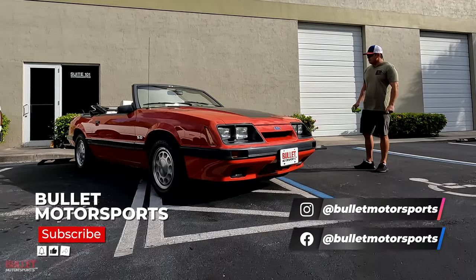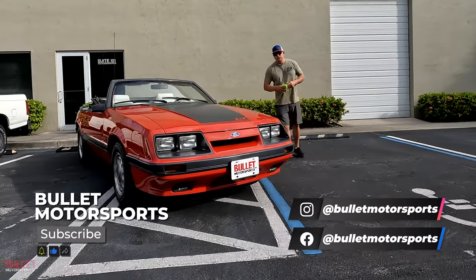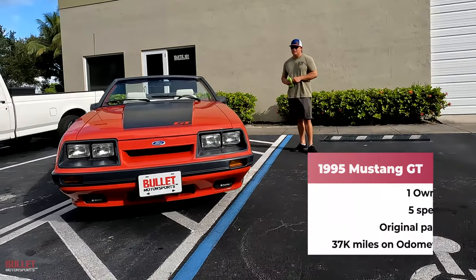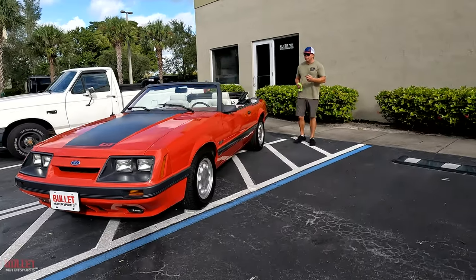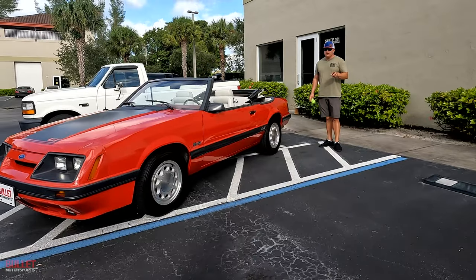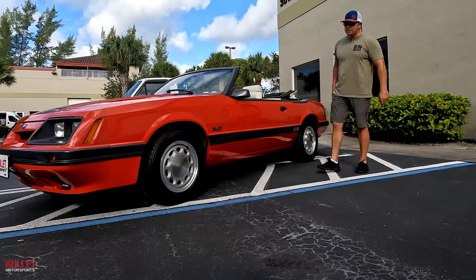Hey guys, it's Jonathan from Bullitt Motorsports. Today I'm going to show you a beautiful 1986 Ford Mustang. It's a one owner, purchased out of Austin, Texas. Original paint, 36,000 miles, 5-speed. If you guys want to find out more information on this ride or any of our inventory, click on the link below. Today we're going to take it for a test drive and show you all the ins and outs. Any imperfections — we'll let you decide if this is the right ride for you. Please be sure to like and subscribe so we can give you more great content on cars just like this.